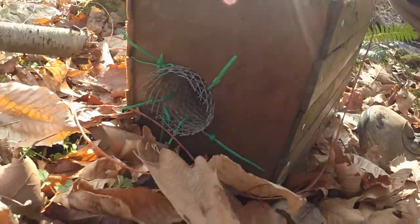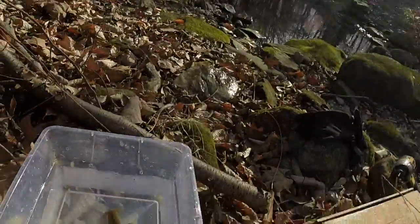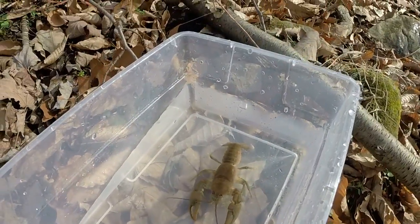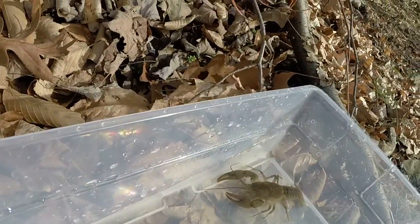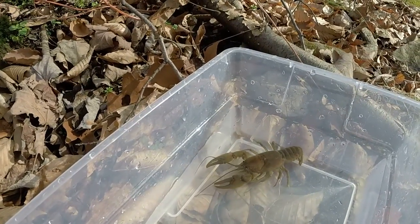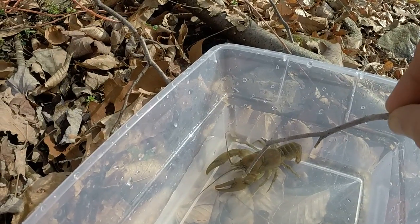And you know what — I saw a big crayfish, a really big crayfish, and he was just sitting in the doorway. So he probably blocked the fish from getting in, but that's not something I expected to catch in here.